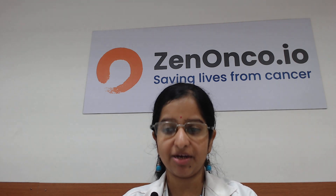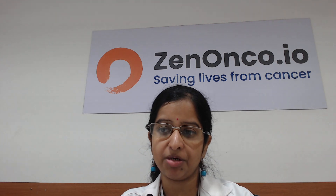Hello, good morning everyone. I am Sanjana, nutritionist from zenonco.io. Today we shall be speaking about the importance of nutritional intervention for pancreatic cancer patients.